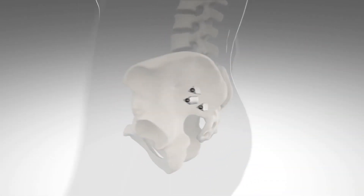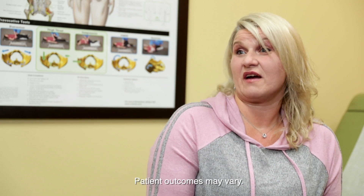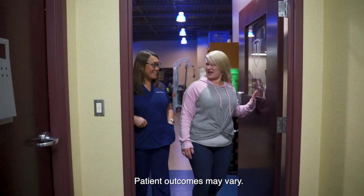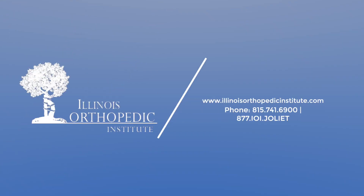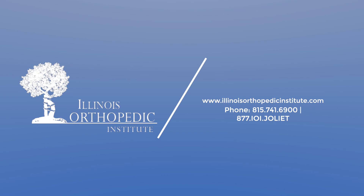iFUSE has been out the longest and it truly revolutionized the treatment of sacroiliac joints. iFUSE gave me my life back — it most certainly did. I couldn't imagine myself not having the surgeries. If you think you have SI dysfunction and wish to be evaluated, feel free to give us a call. We would love to have the chance to take care of you.